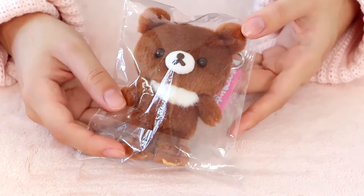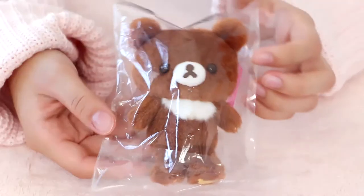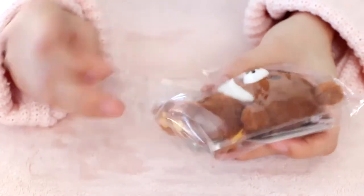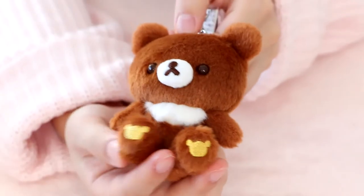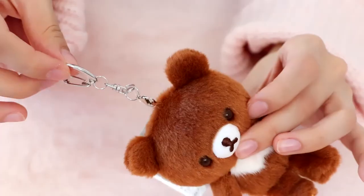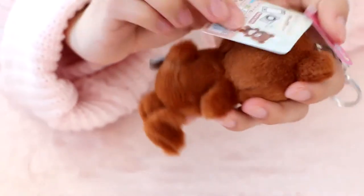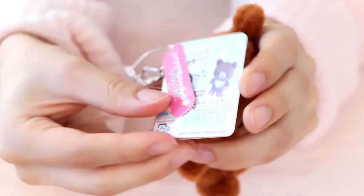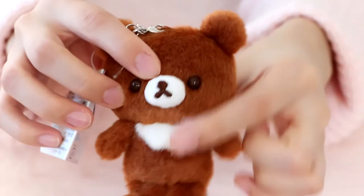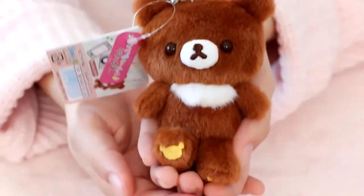Now let's jump straight to the Rilakkuma items. First, we have this Chairoi Koguma, which is my favorite character from Rilakkuma and Friends. It's just a little keychain, and I really wanted at least one keychain of Chairoi Koguma. Here's what it looks like — it's so cute. Look at its little paws. It has little honey bear heads on it, and also on its butt. Here's the chain you can use to hang it off your backpack or purse. It's so, so, so fluffy and really, really soft. I'm really happy I finally got a tiny little plushie of Chairoi Koguma.